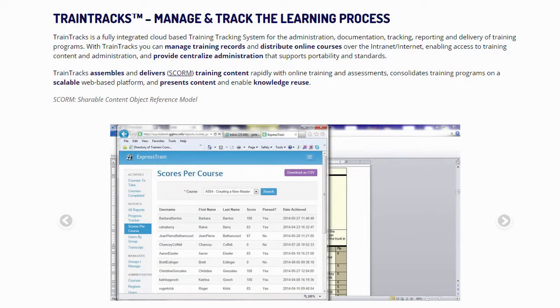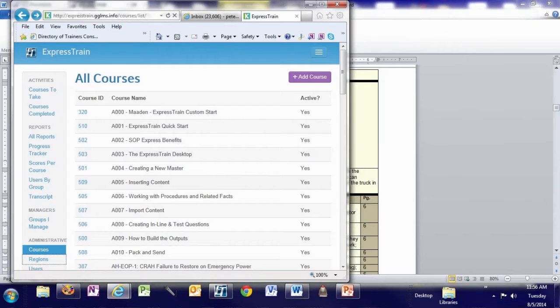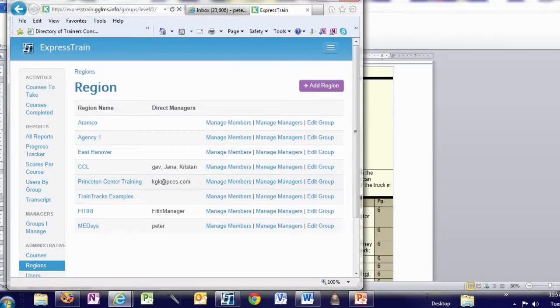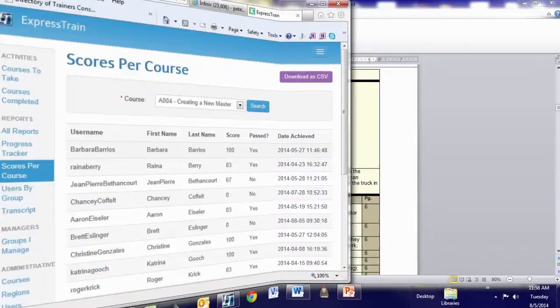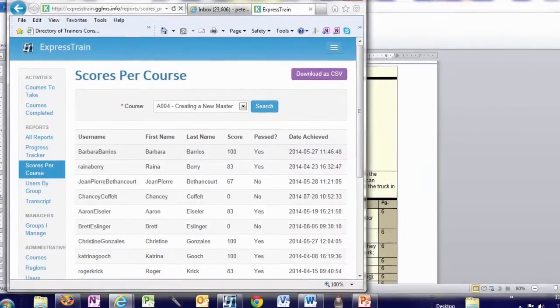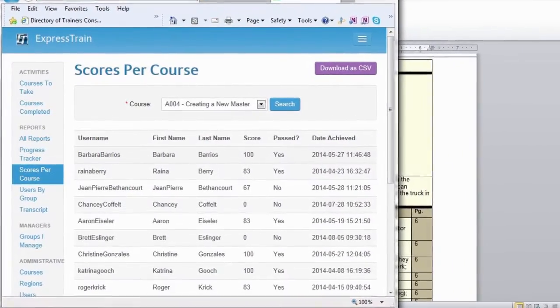With Train Tracks, you will be able to enroll users into groups, upload training modules, and make assignments based on groups. Flexible, role-based management allows you to set up your own hierarchy of administrative levels. Train Tracks will keep records, automatically assign training, provide dynamic views of progress, and generate reports.